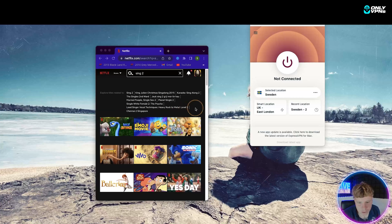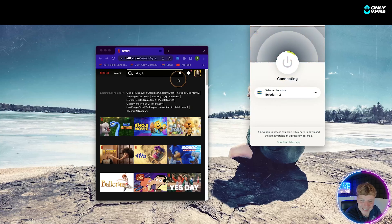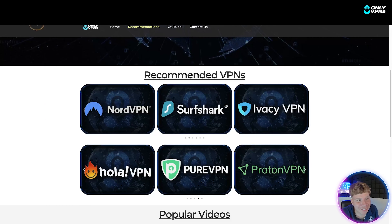Now let's try it with ExpressVPN just so you can actually see the difference. Here it is — if you've not looked at ExpressVPN, check our channel out. I'm going to go for Sweden here; we're going to turn this on and see if Sing 2 is in Sweden. That is the fastest connection you're probably going to get with any VPN. I'm going to refresh this and let's see if they've got Sing 2.